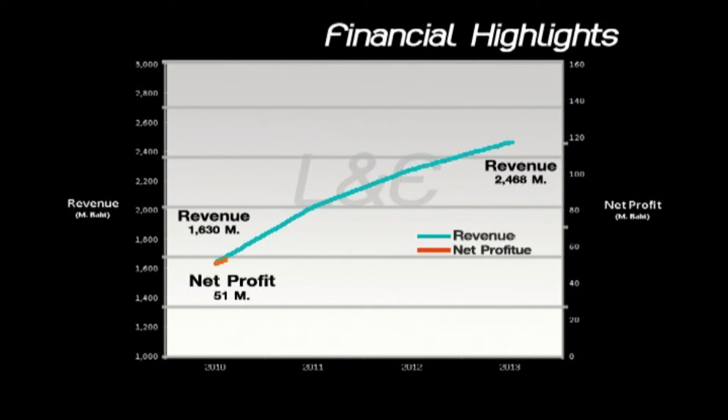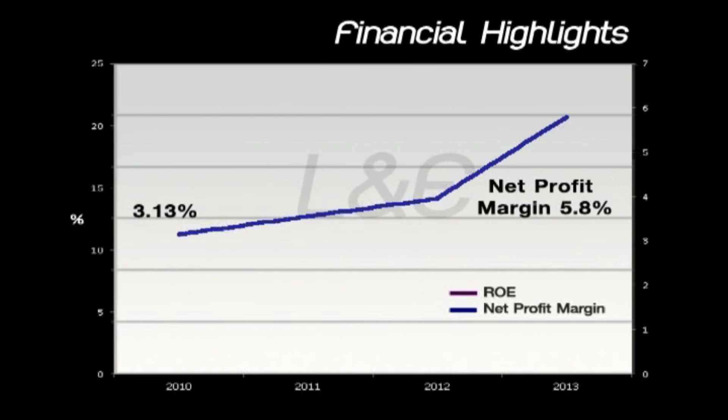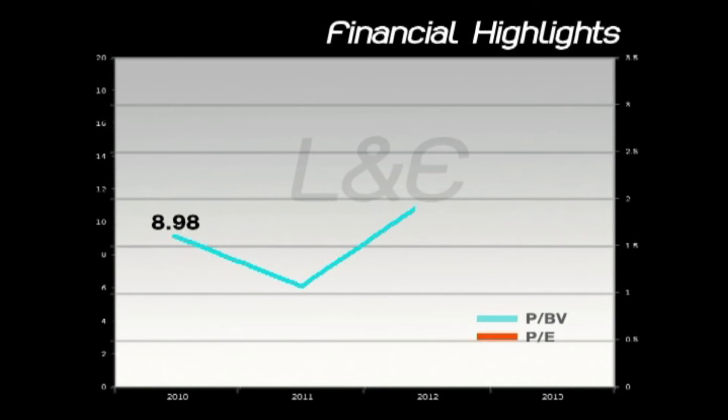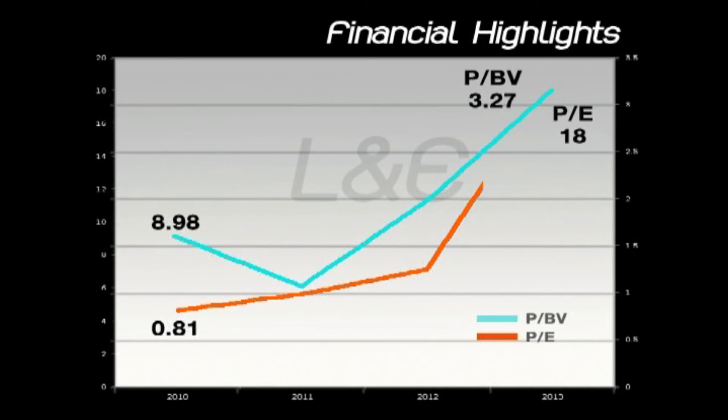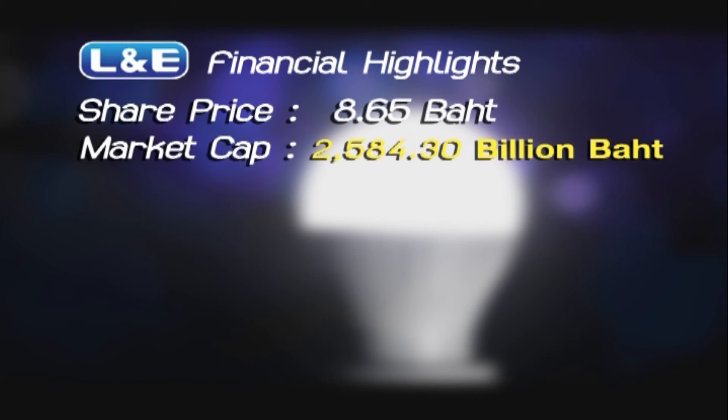L&E's net profit margin was about 5.8%, a growth of 24% from 2010. Its ROE was about 20.3%, growing by 25% in almost four years. Its PE at the end of 2013 was around 9 and PBV around 1.6, a growth of 26% from 2010. The last share price of L&E as of April this year was 8.65 baht, with a latest market cap of over 2.5 billion baht.